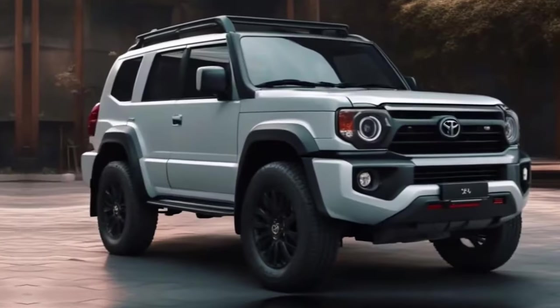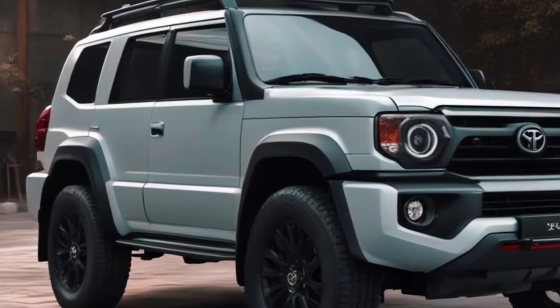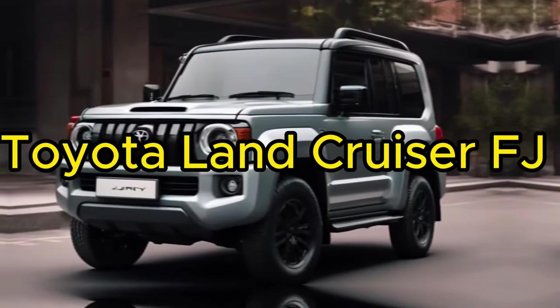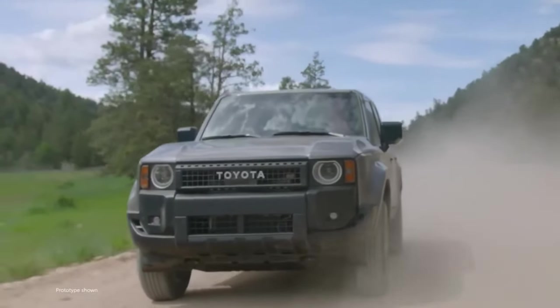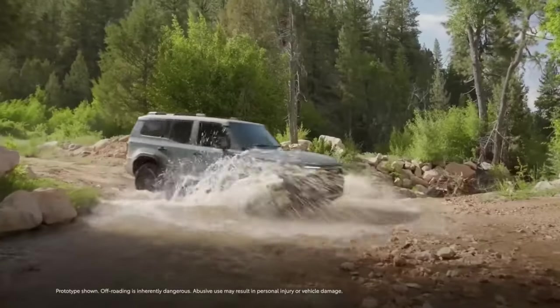Hey, adventure enthusiasts! Today we're examining the revolutionary Toyota Land Cruiser FJ 2024. From cutting-edge technology to off-road performance, this legendary vehicle is changing the rules of the game. Take a seat for an exciting ride!